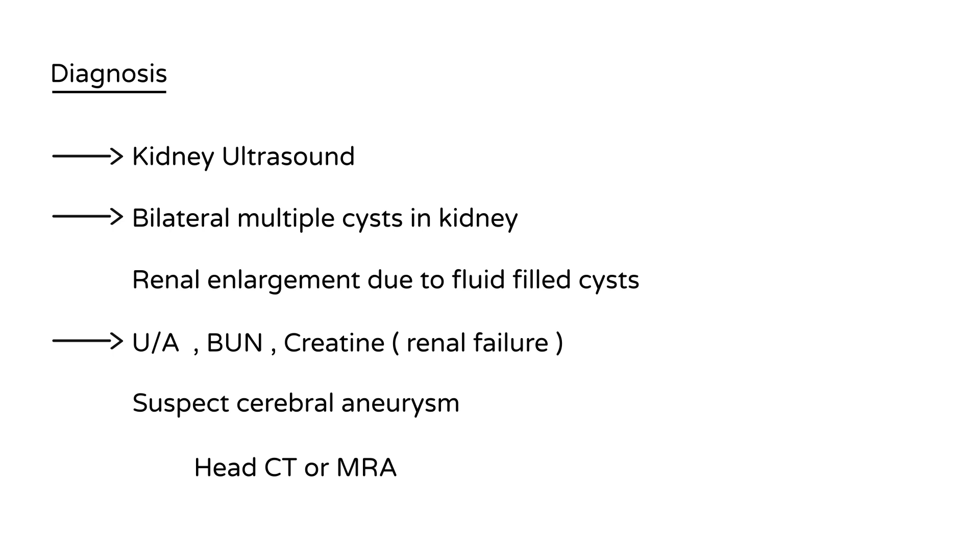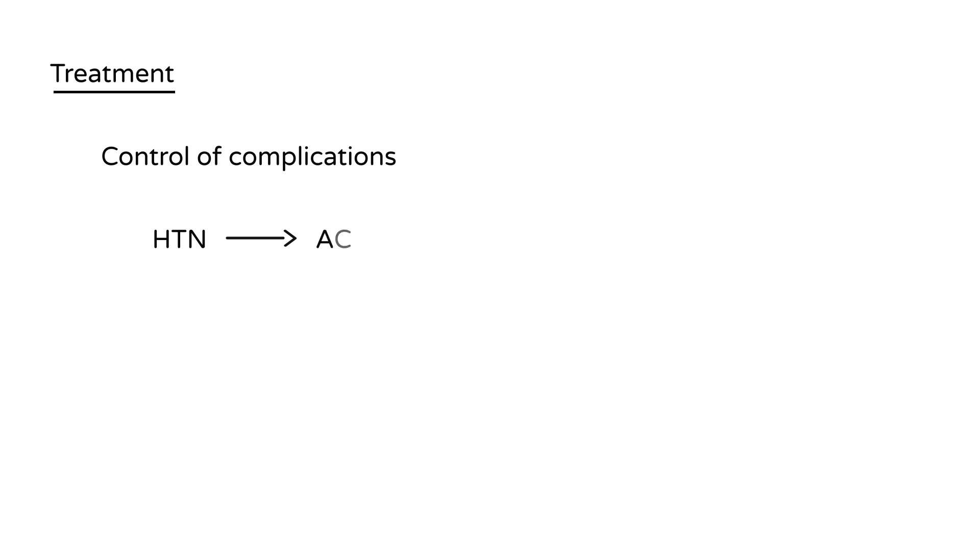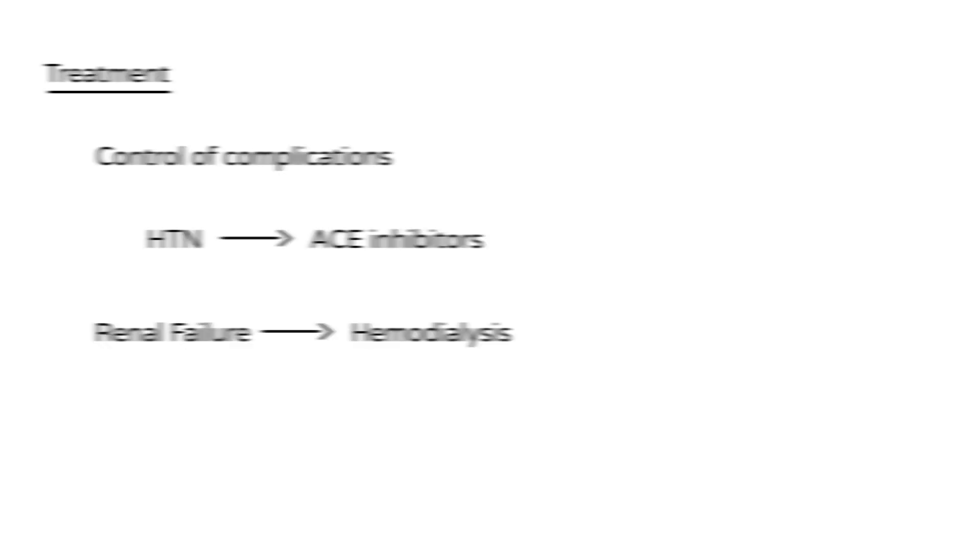In terms of treatment, the most important thing in PKD is control of complications. The biggest complication is high blood pressure, and controlling it is key to preserving kidney function. The most common medications used are ACE inhibitors. If the patient progresses to renal failure, unfortunately hemodialysis is required.